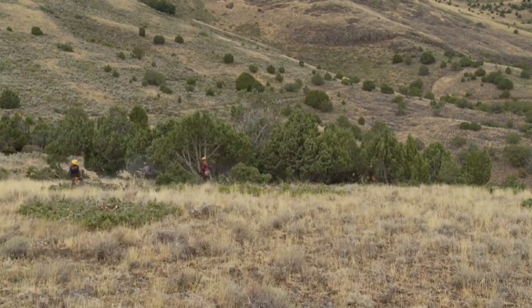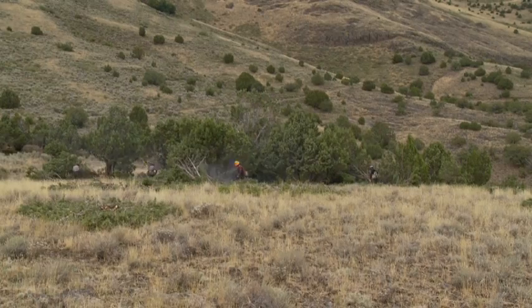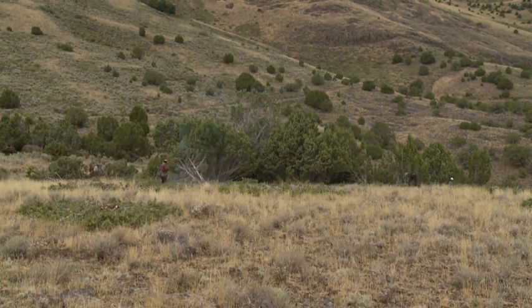These projects really benefit sage-grouse for the sole fact that they're addressing a very specific threat to the bird — encroaching juniper — but the project goes well beyond that and truly improves the health of the range ecosystem. Sage-grouse rely heavily on large intact acres of healthy native range, and what these projects allow us to do is restore those rangelands back to a historic state when the bird readily used the land.